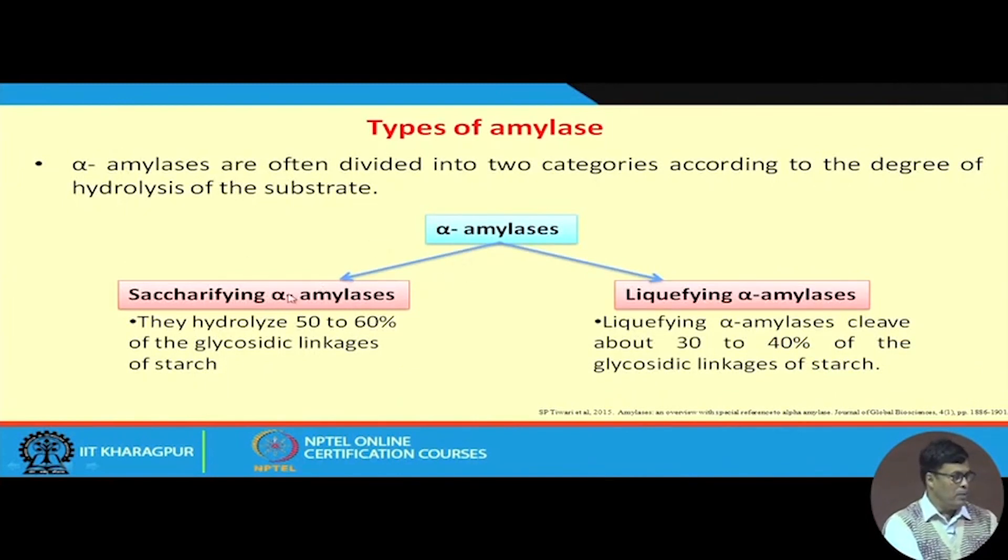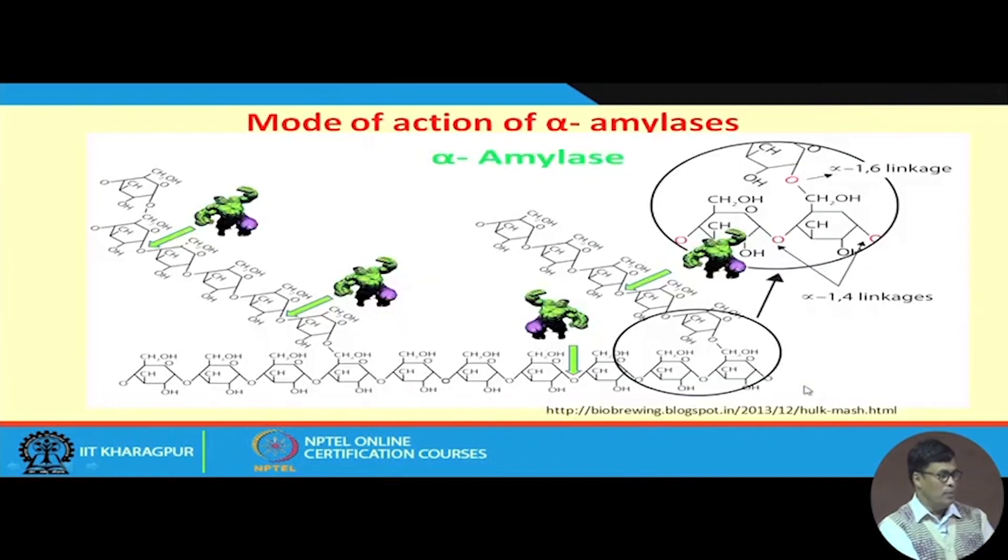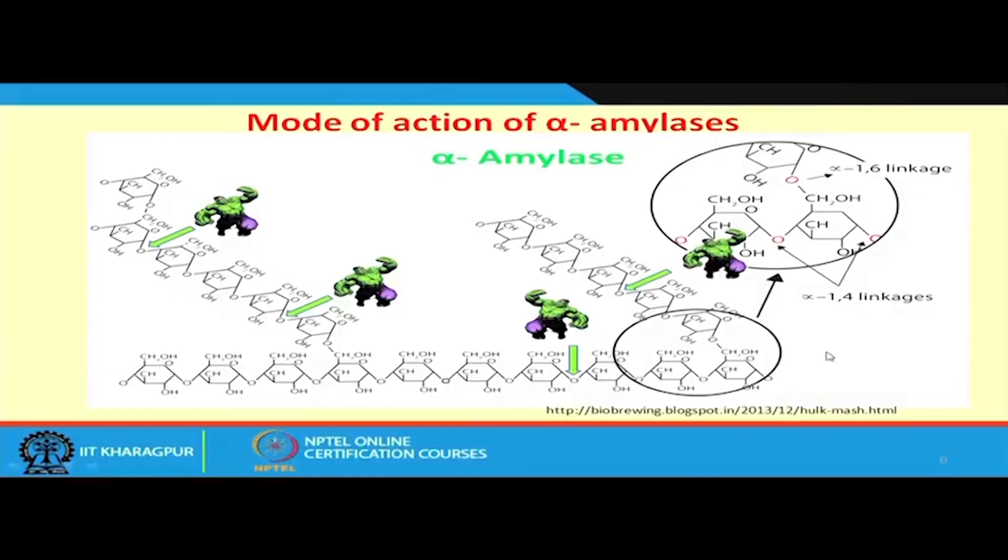Alpha amylase can be used for two purposes: one is saccharifying alpha amylase and one is liquefying alpha amylase. The saccharifying alpha amylase hydrolyzes 50 to 60 percent of glycosidic linkages of starch. This is called endo-amylase, meaning it can randomly attack the starch molecule at any position, producing oligosaccharides — which may be dimers, trimers, tetramers — as products due to the action of this alpha amylase.